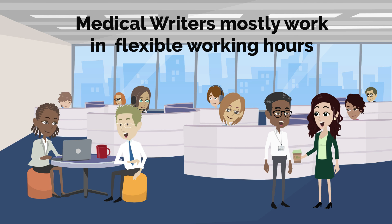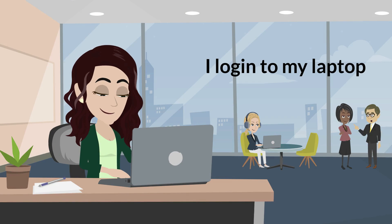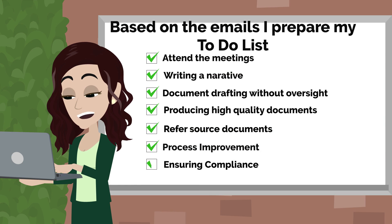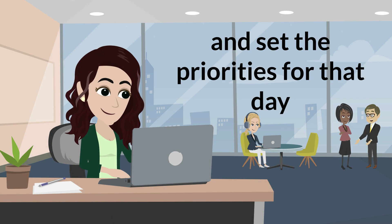Medical writers mostly work in flexible working hours. Generally I start my day between 9:30 a.m. to 11 a.m. I log into my laptop and check my Outlook — first of all to read all the emails and address any urgent ones. Based on the emails and overall task assignments, I prepare my to-do list and set the priorities for that day.